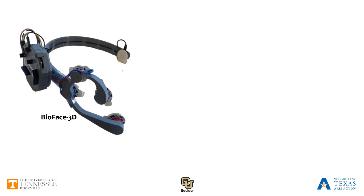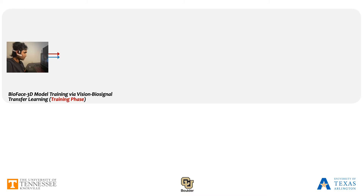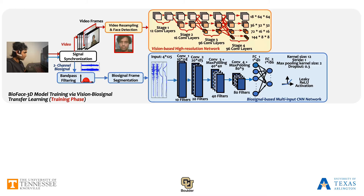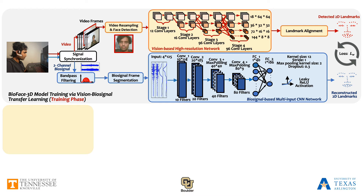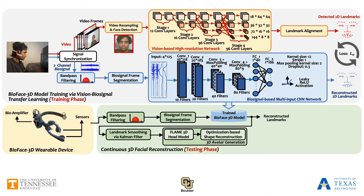To circumvent these limitations, we propose BioFace 3D, a single earpiece lightweight biosensing system that can unobtrusively, continuously, and reliably sense the entire facial movements, track 2D facial landmarks, and further render 3D facial animations.